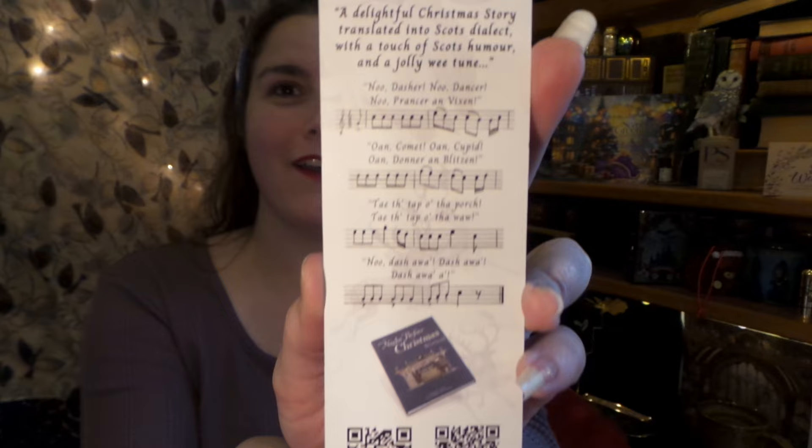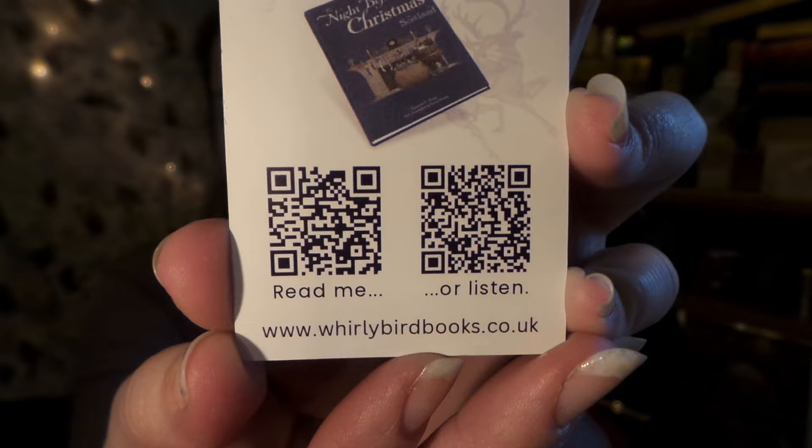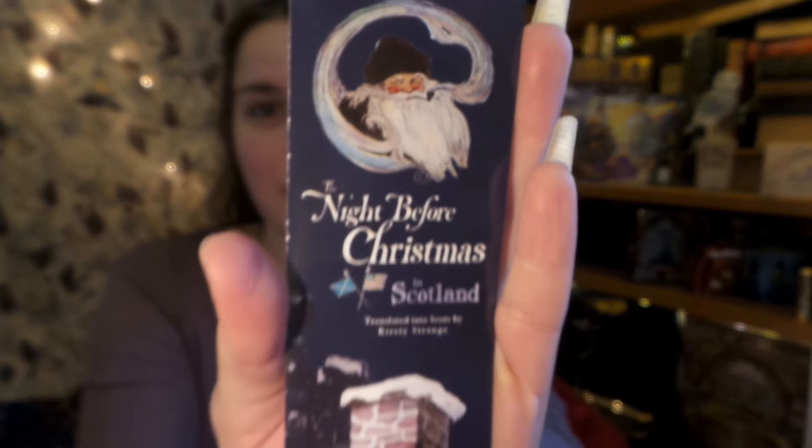We have a little bookmark. It says 'The Night Before Christmas in Scotland' — a delightful Christmas story translated into Scots dialect with a touch of Scottish humor and a jolly wee tune. 'Now Dersher, now Dancer, now Prancer and Vixen, on Comet, on Cupid, on Donner and Blitzen.' All that must be absolutely fun. There's a little QR code so if you want to check out this book it is right here. Here's the lovely little bookmark — that is so cute!